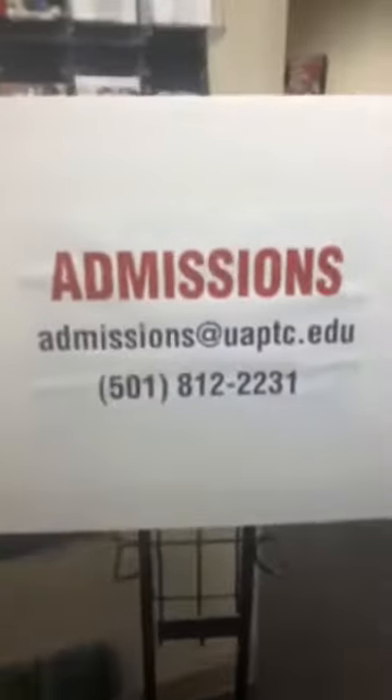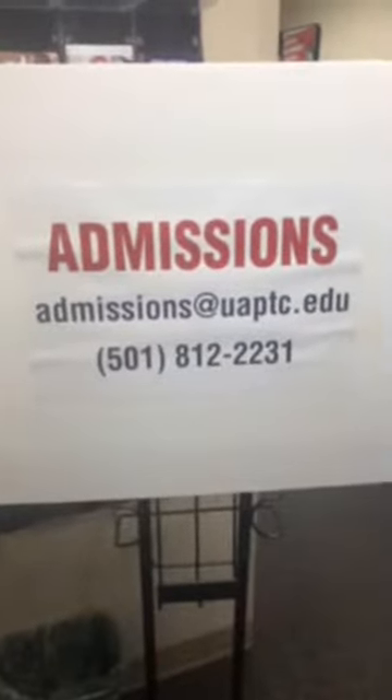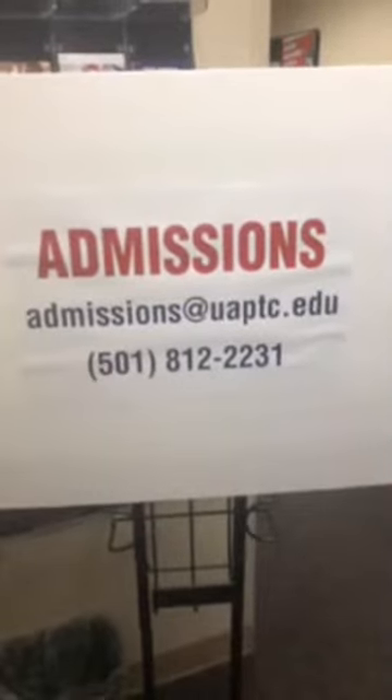Thank you so much, Marvina. Marvina and the admissions staff are wonderful — they're all here to help. If you ever have questions, you can contact admissions at admissions@uaptc.edu or 501-812-2231.